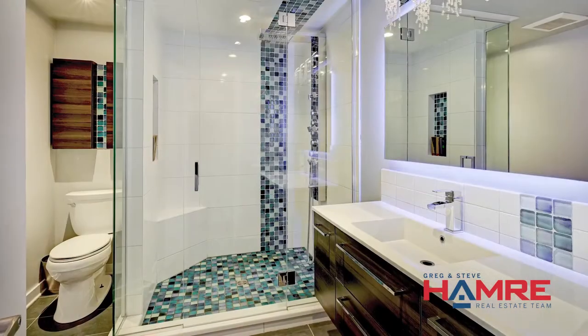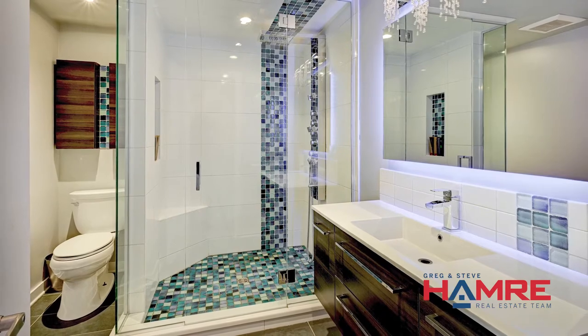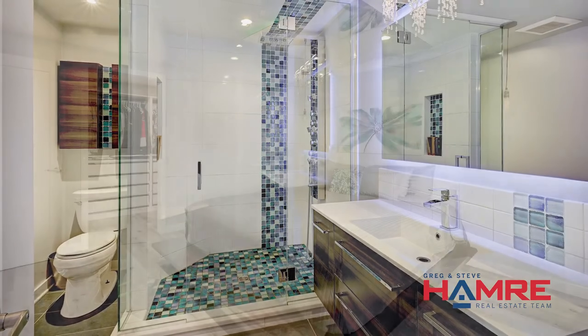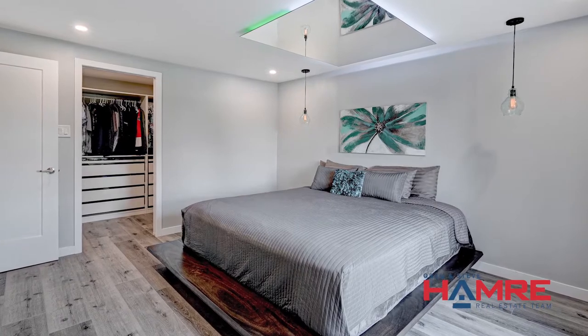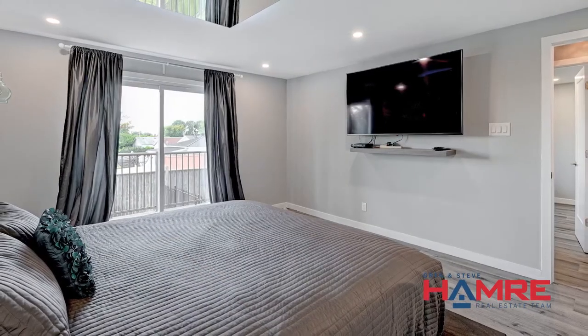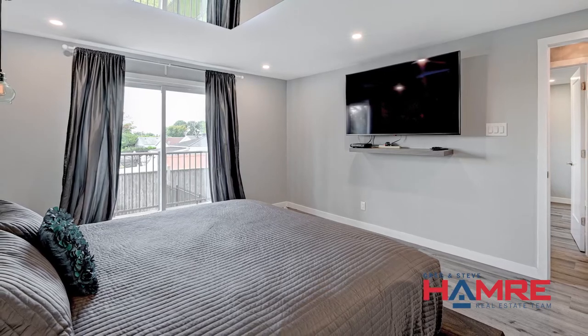The bedrooms are just a few steps up from the main floor. We have an updated bath with a really cool shower, detailed tile throughout, and upgraded light fixtures with detailed lighting. The master bedroom features a large walk-in closet and a beautiful private balcony overlooking the park. This level also features an additional second bedroom.